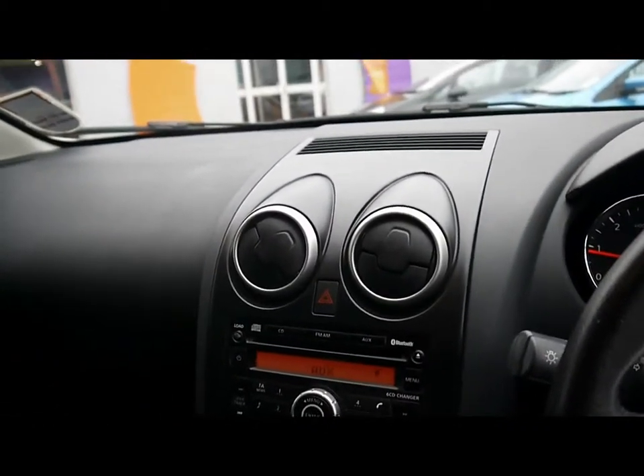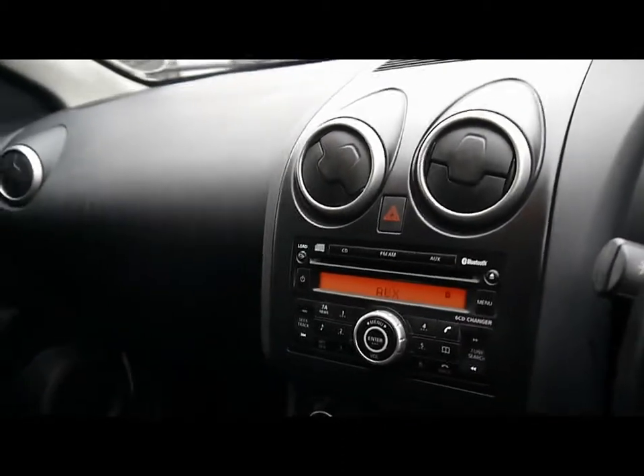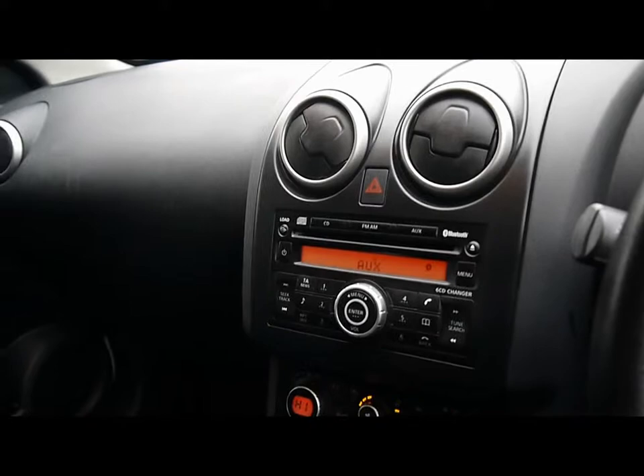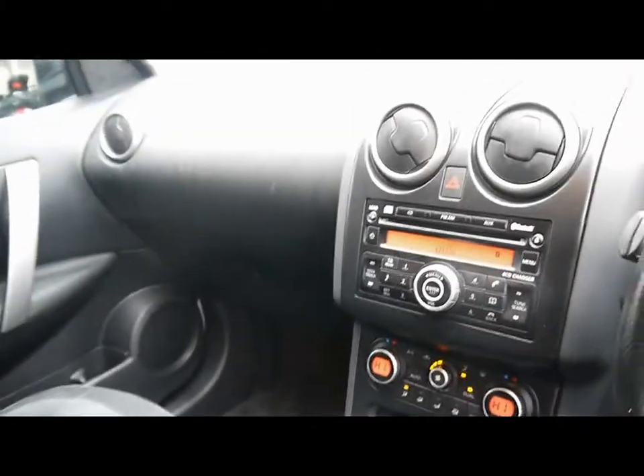There's an entertainment system with radio and 6 CD changer, auxiliary input, and Bluetooth telephone connectivity built in. We also have dual zone digital climate control, and loads of storage compartments and cup holders dotted around.